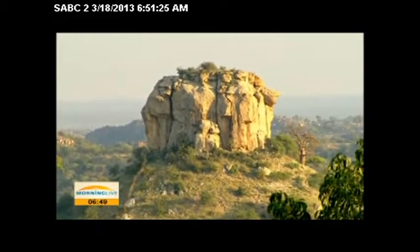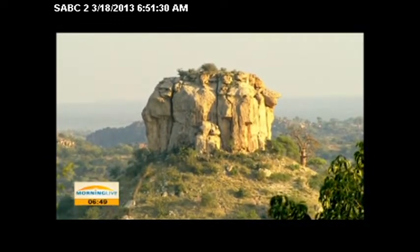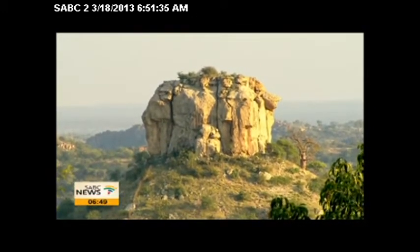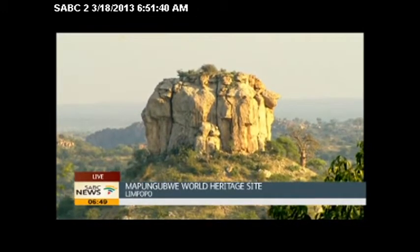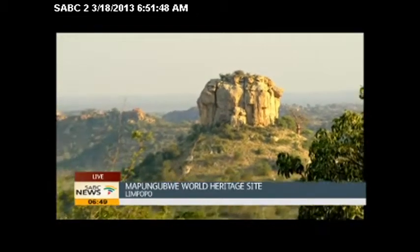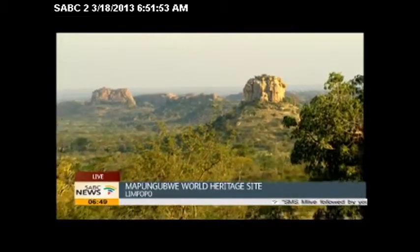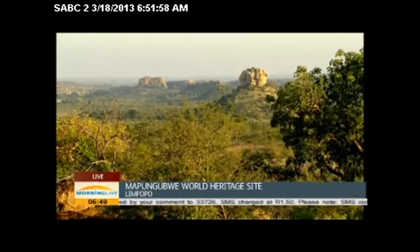Welcome back everybody. On your screen right now you're having a look at this magnificent natural rock formation. Johan, my director, was telling me there is a little bit of a rumor that the shape of the Voortrekker Monument is actually based on this rock formation. If you think that this is not true, please let us know. As we zoom the camera out, you can see it even more — the possibility that the Voortrekker Monument is based on that particular rock formation in Mapungubwe.